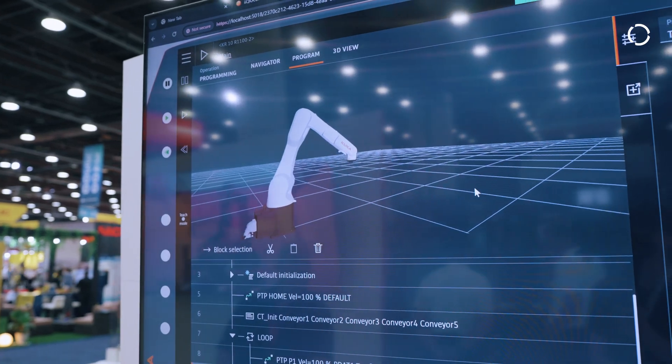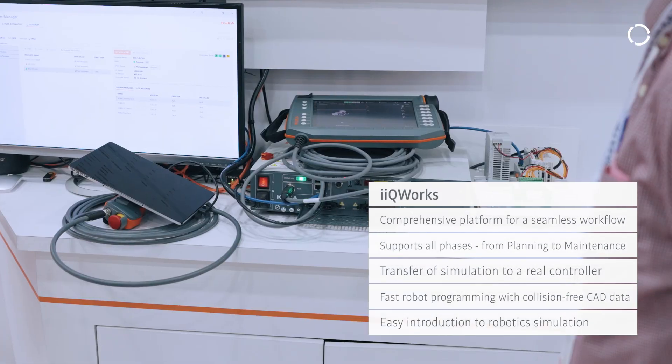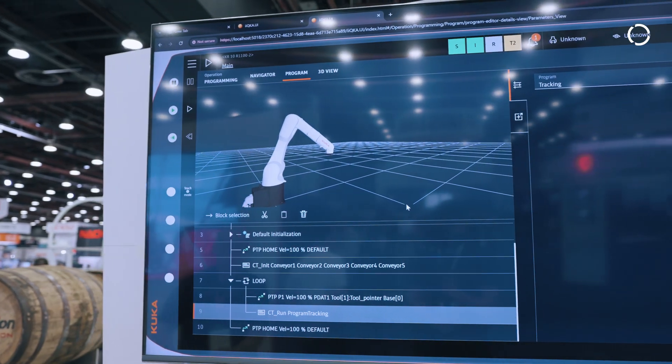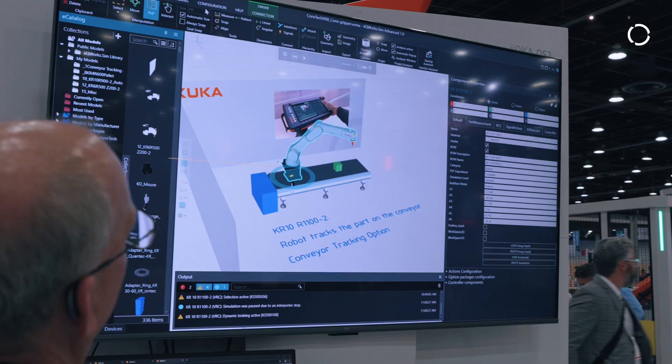Next we have IQ Works. IQ Works is a comprehensive engineering suite meant to give you all of your engineering power for your robot control system in the palm of your hands. It includes our KUKA SIM software, our robot emulation software like the office PC and office light, as well as Work Visual. This is now all rolled into one engineering suite giving you the power to do everything you need to do with your controller in one solution.